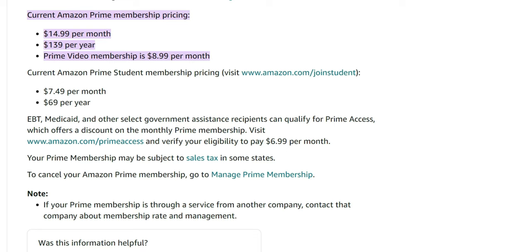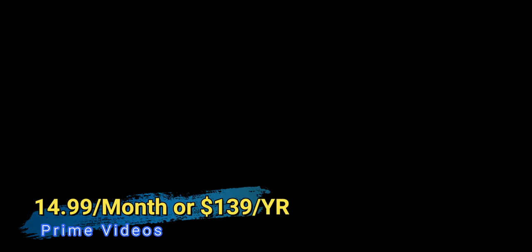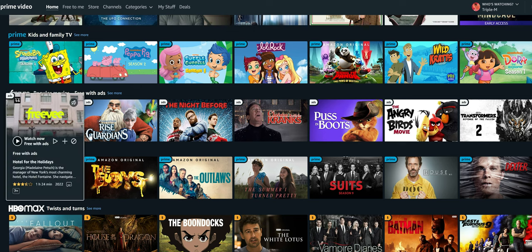Most people think that Prime Video is just part of their Amazon Prime subscription, but you can also get Prime Video separately from your Prime membership. The Prime membership is $14.99 a month or $139 per year. If you opt only for the video portion, it's $8.99 a month. They also have student discounts at $7.49 per month and $69 per year — so if you're a student with a .edu address, you get a cheaper price.